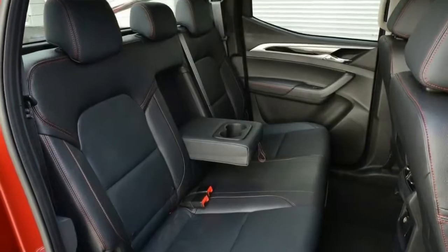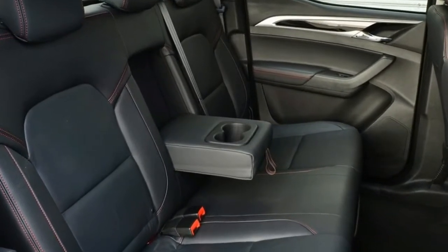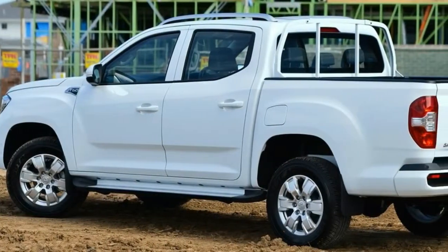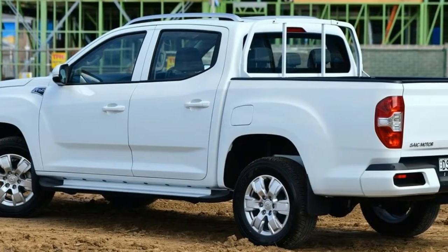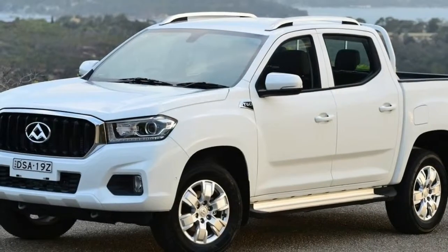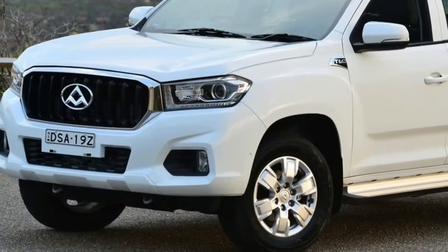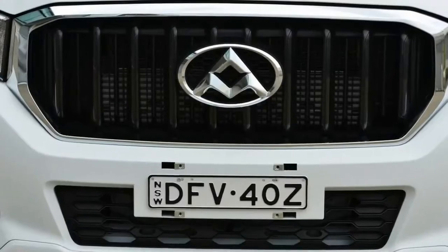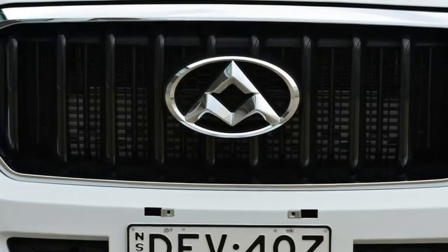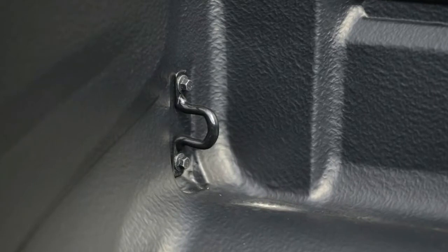Forget what you think you know about Chinese-designed and built cars — with the T60 the goalposts have been shifted. It's not a seismic shift, mind, but there is a definite move up the production chain that signals better quality and better features than what we've previously come to expect from that country's burgeoning car industry. Is the T60 a game changer? Probably not in this iteration, but the signs point to a sleeping giant waiting to stir from a long slumber.